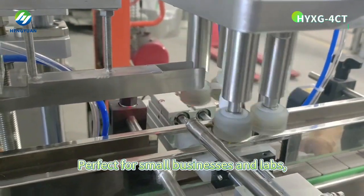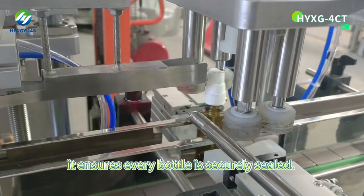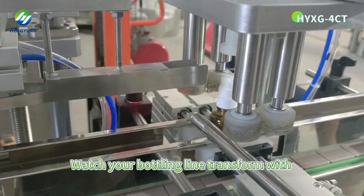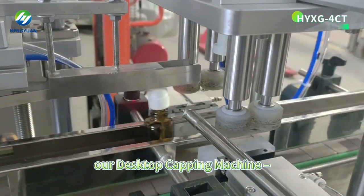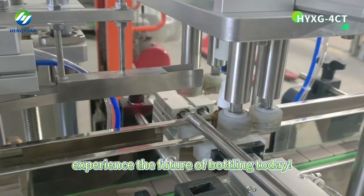Perfect for small businesses and labs, it ensures every bottle is securely sealed. Watch your bottling line transform with a desktop capping machine. Experience the future of bottling today.